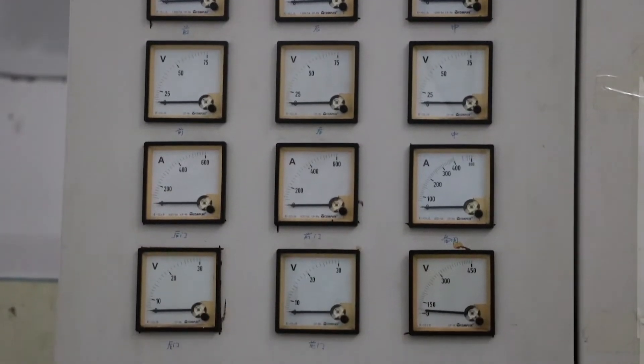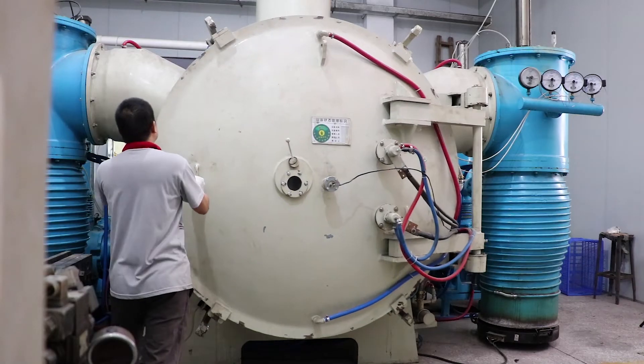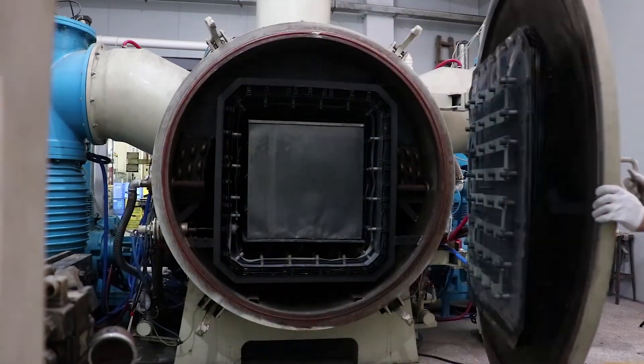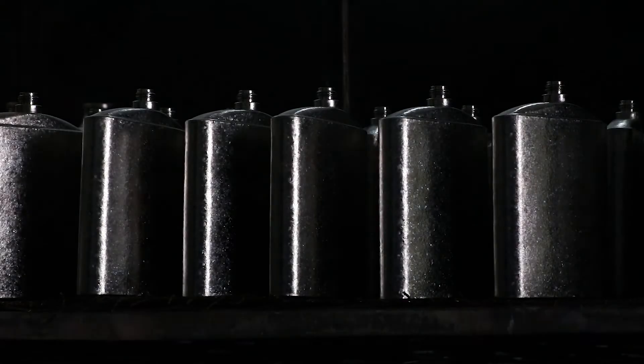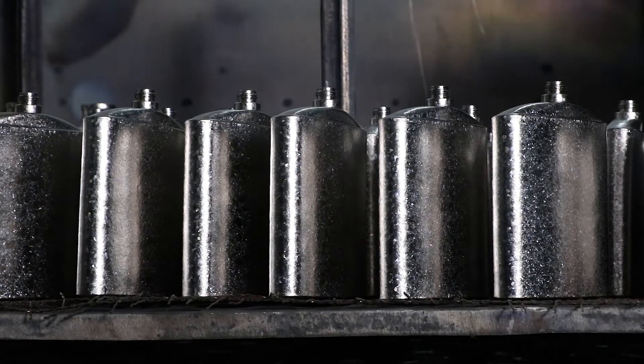We then activate the vacuum locks to completely seal the crystallization machine. The crystallization of the titanium products is achieved by a unique combination of time, pressure, and heat — each product has its own specification of time, pressure, and temperature to achieve crystallization.